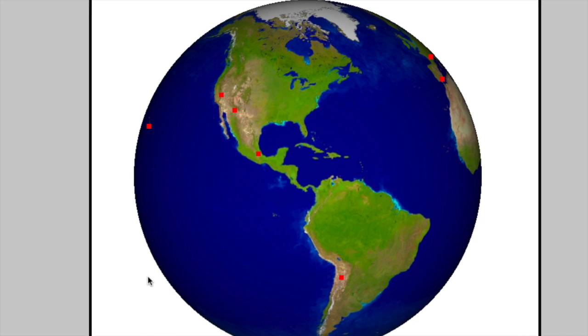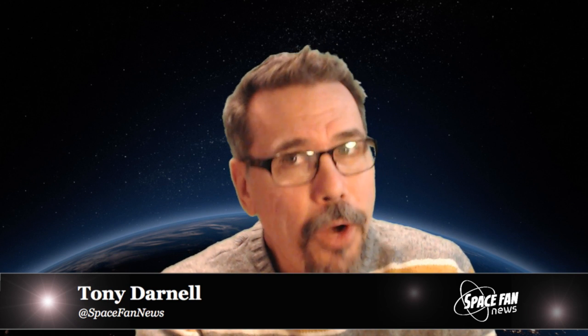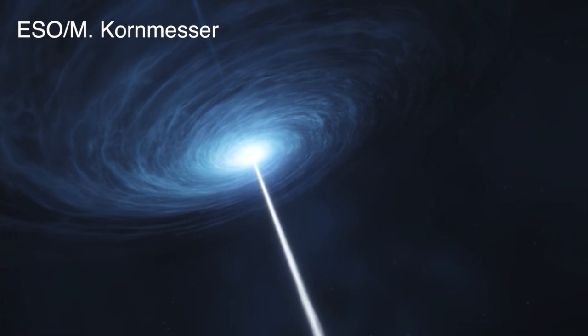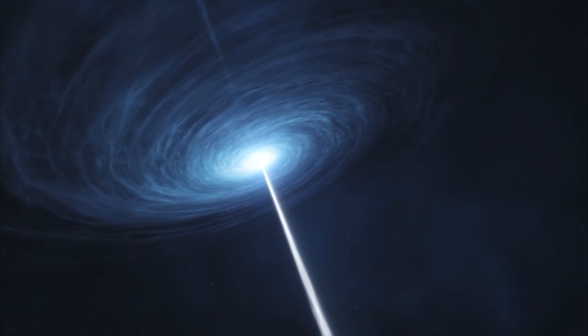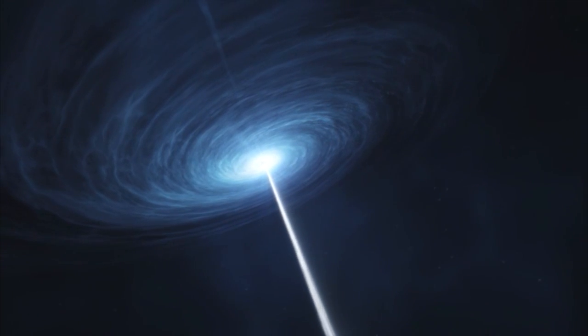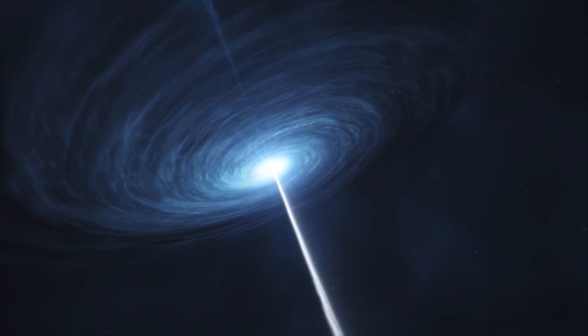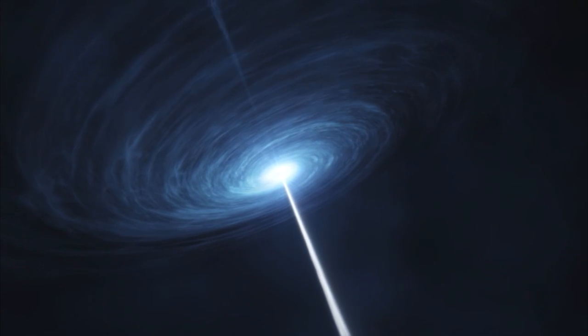Since larger telescopes can provide greater detail, the EHT will ultimately resolve features as small as 15 micro arc seconds, which is the angular equivalent of seeing a golf ball on the moon. We need such resolution because a black hole is the most compact object in the universe. The Milky Way's central black hole, known as Sagittarius A star, weighs about 4 million times as much as our Sun, but its event horizon spans only 8 million miles, which is smaller than the orbit of Mercury.